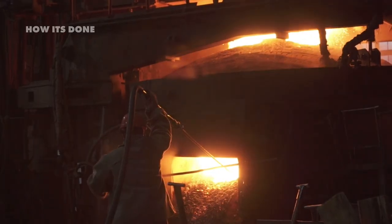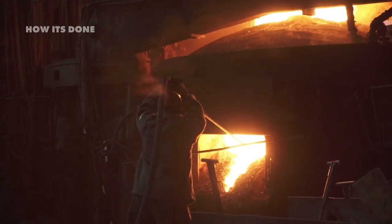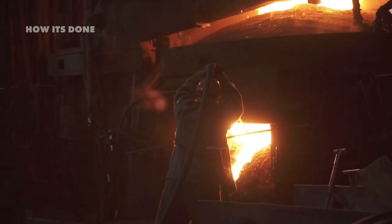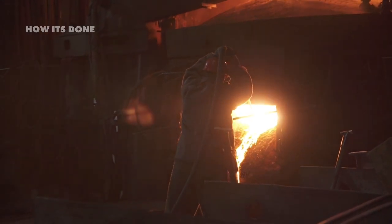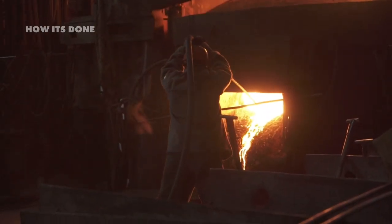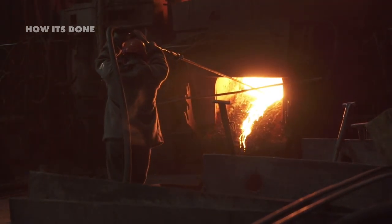It's so effective that if you scratch stainless steel, this protective layer reforms instantly, providing continuous protection for the lifetime of the product. Beyond chromium, manufacturers add various elements to create hundreds of different stainless steel grades, each engineered for specific applications and environments.